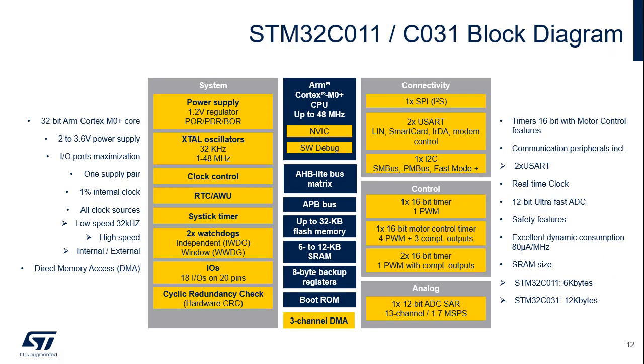The STM32C0 integrates the following subsystems. System modules: PWR, RCC, RTC, SysTick, GPIO, CRC, and SysCFG. Processor modules: Cortex-M0+ core, MPU, NVIC, and serial wire debug. A DMA controller supporting three channels. Interconnect based on an AHB lite matrix and an AHB-to-APB bridge.